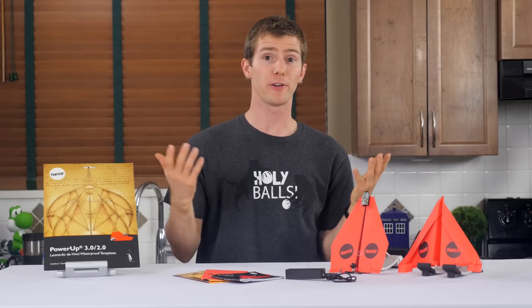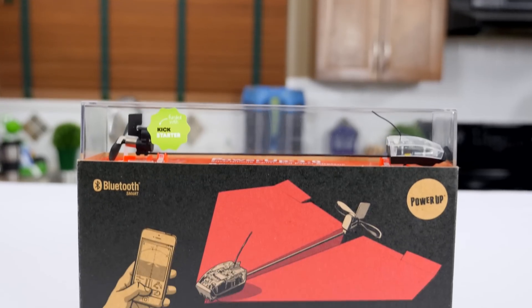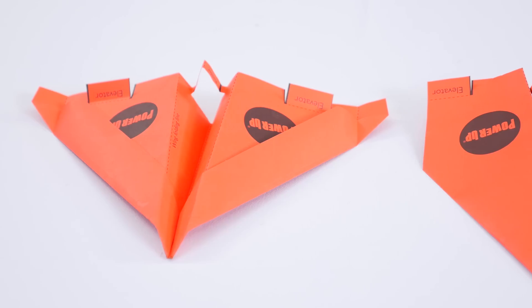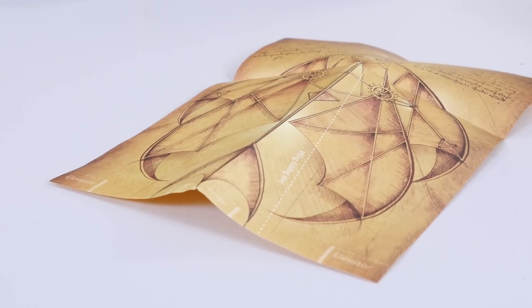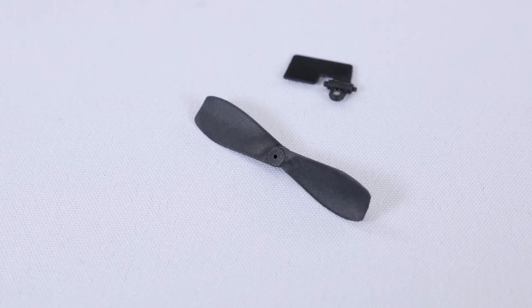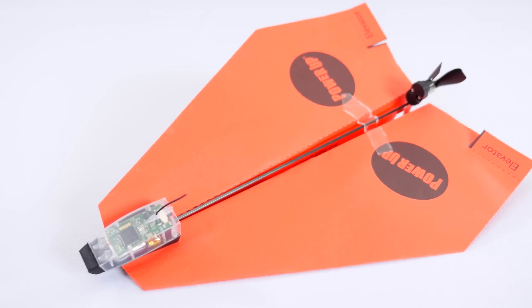The unboxing experience was actually pretty fun because you get a ton of stuff. Taylor Toys includes the wireless strap-on motor module itself, a micro USB cable, a 1,000 milliamp-hour battery bank, folding templates — although you can print your own later — one water-resistant Tyvek da Vinci-style template for the Nakamura model plane, spares for the propeller and rudder, and finally the user manual, something you will need.